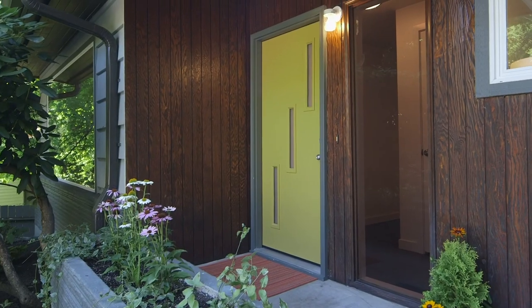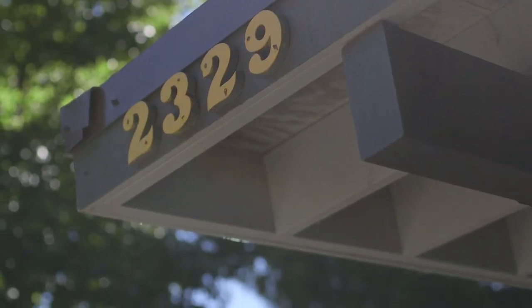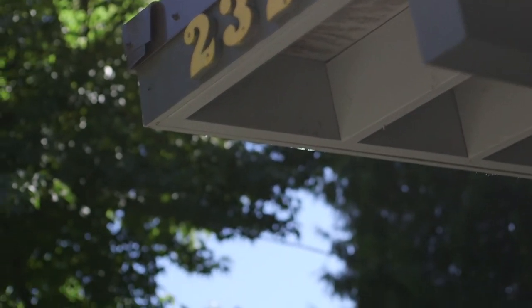I feel so fortunate to be able to share with you yet another really sweet mid-century home. This one had a complete renovation with all new systems and many really wonderful personal touches.